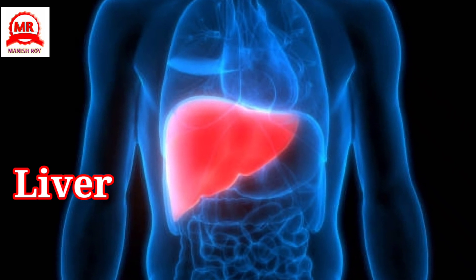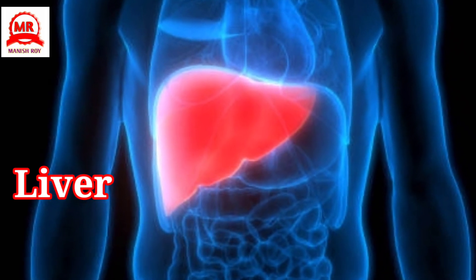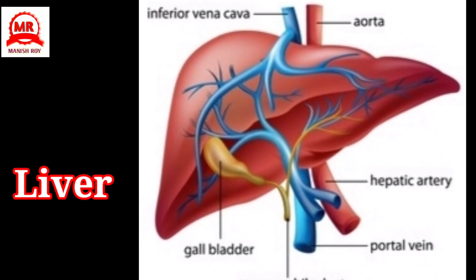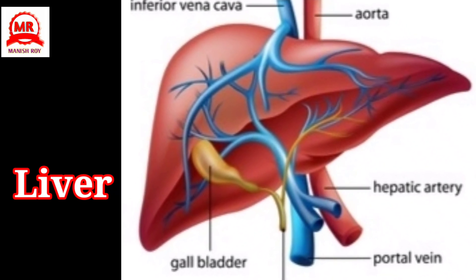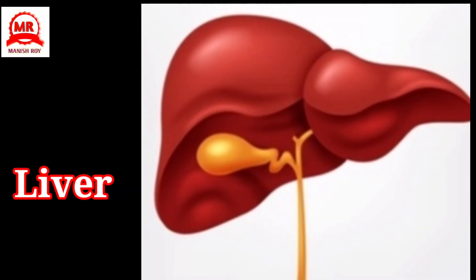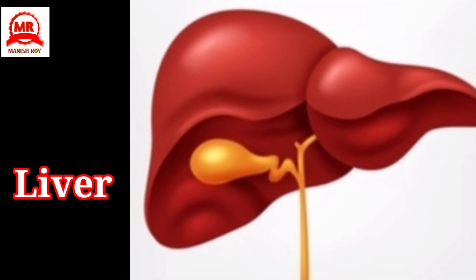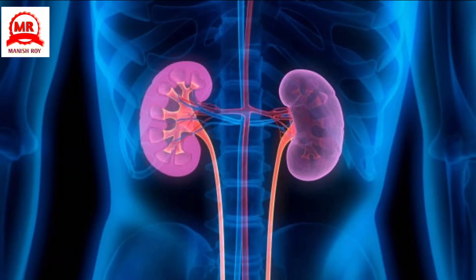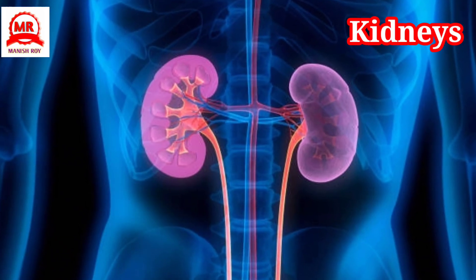Liver: It is the largest gland in our body. It is on the right side of our body, on the upper part of the stomach. It produces bile and helps the digestive system. It also stores fat, some minerals, and vitamins.